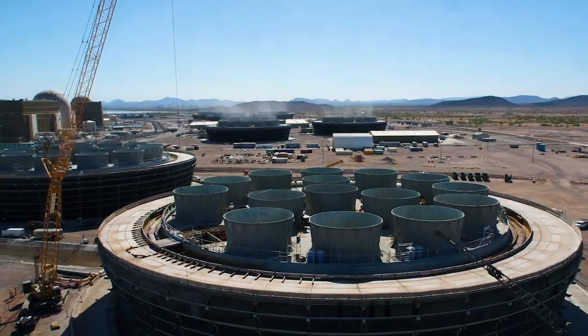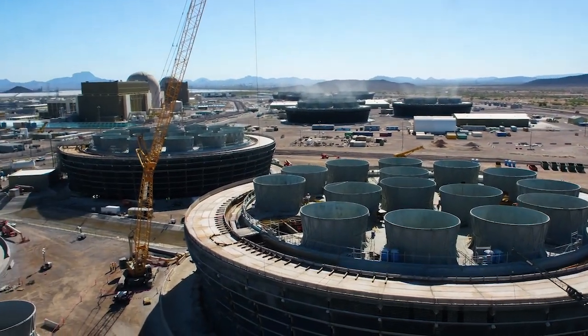Today we're here for a Palo Verde Nuclear virtual field trip. It was a collaboration with American Nuclear Society and Discovery Education. They made the video and then my three students here at Tartus Elementary School were lucky enough to participate in this project.